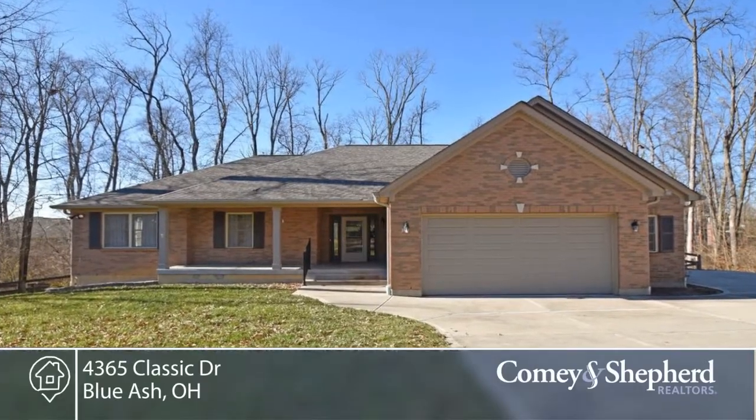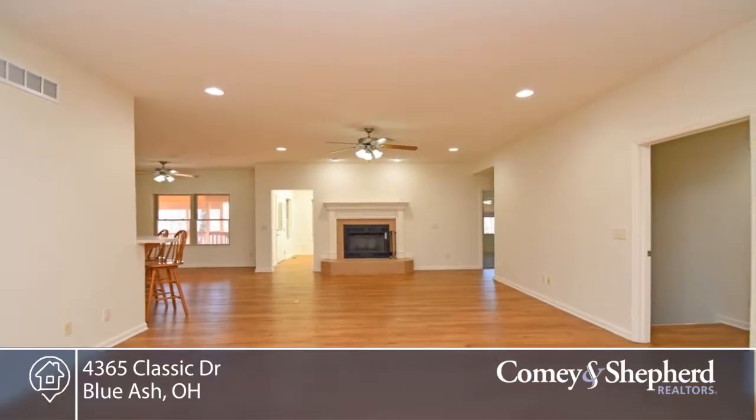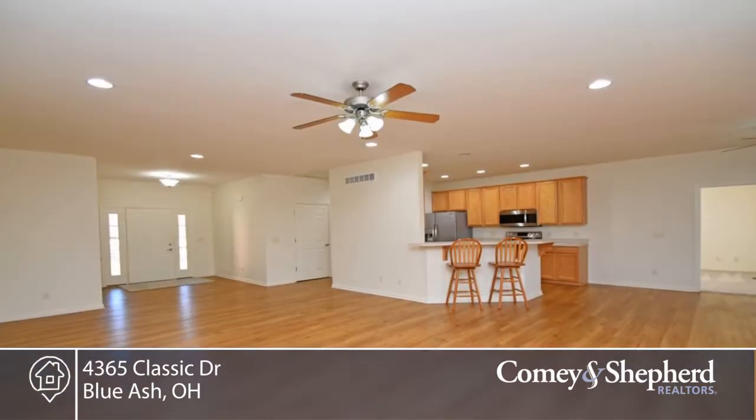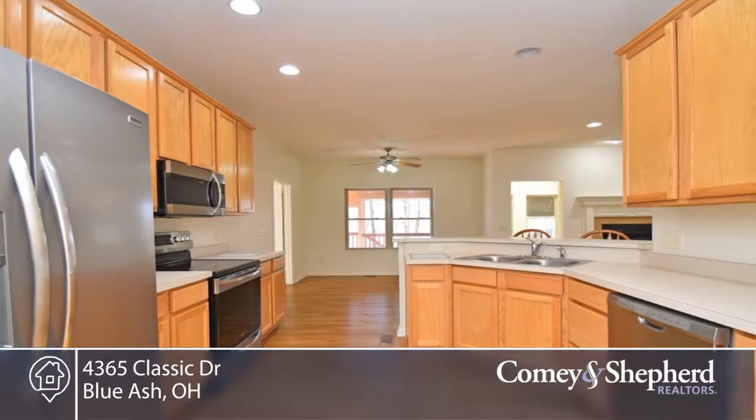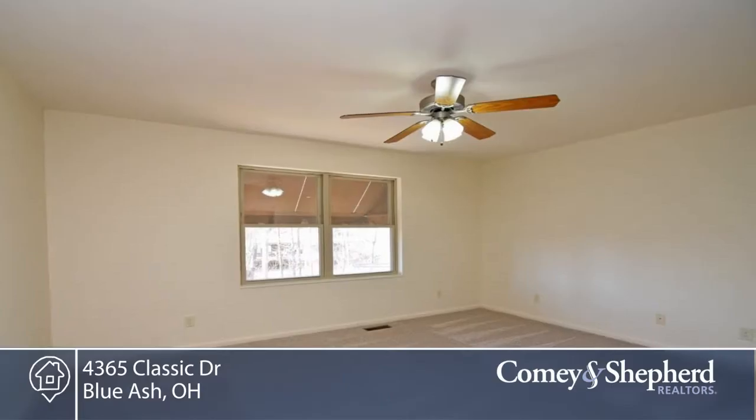This like-new ranch has an open floor plan, has been impeccably maintained, and is right down the street from shops and a park. There's an elegant wide entry overlooking a spacious living room with lots of recessed lights and a fireplace.